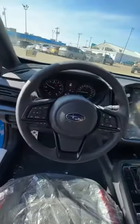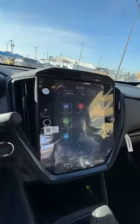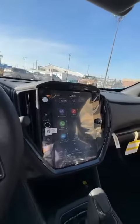I'm showing you here the new and improved 11.6 inch touch screen. Subaru has brought this touch screen into all their new and redesigned Subarus.